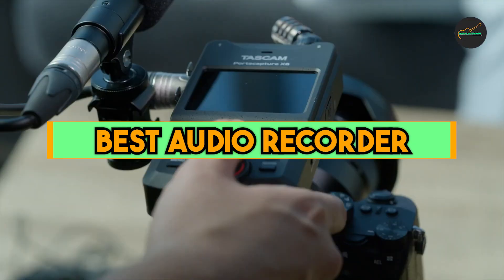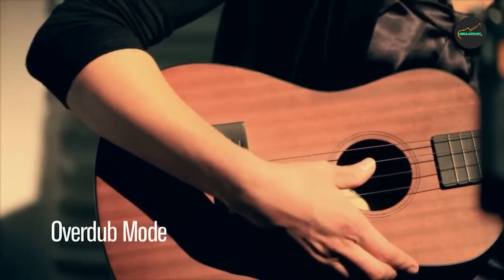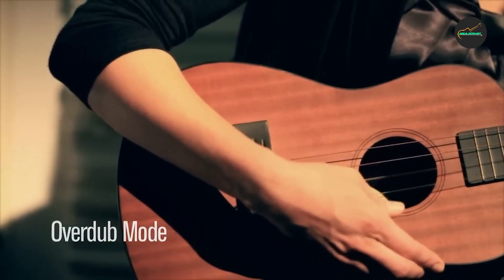Audio recorders can help you save time and be more productive by allowing you to record notes, ideas, and conversations on the go. You can then transcribe or listen back to your recordings later at your convenience. So let's get started.